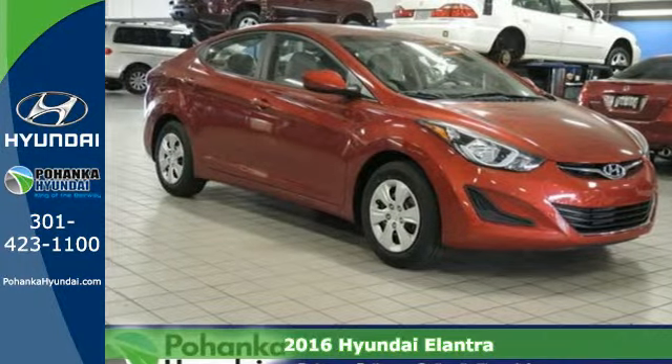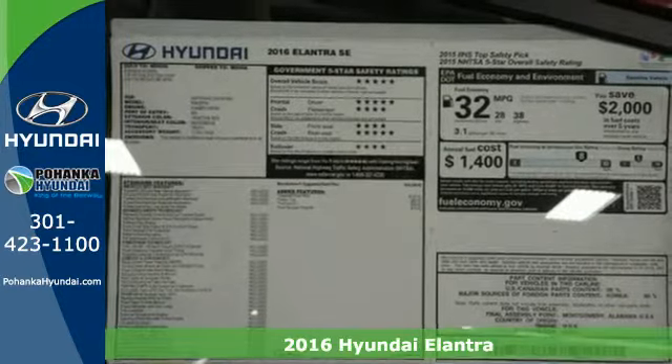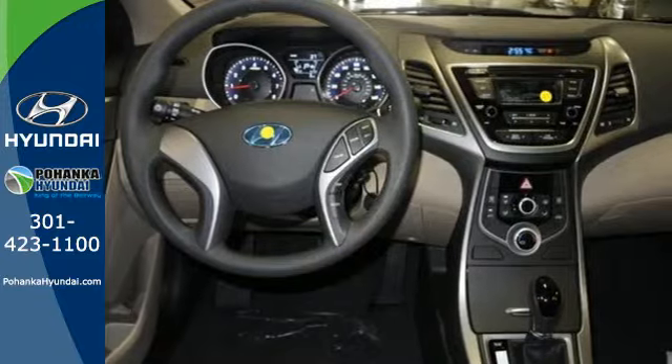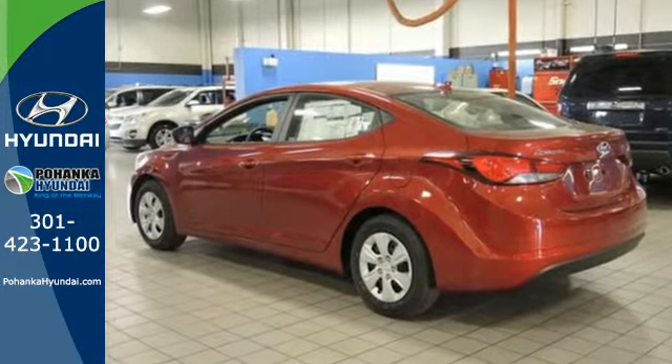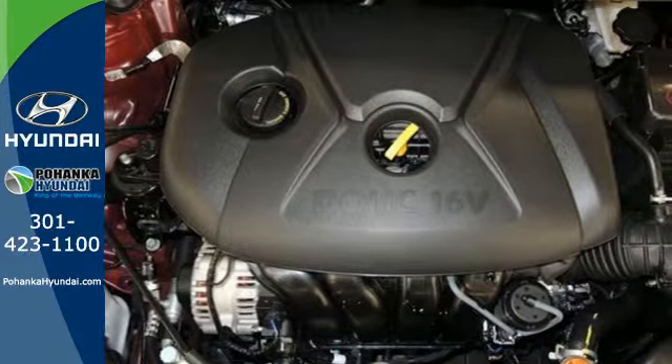It's a 2016 Hyundai Elantra. Delight both your sense of elegance and practicality with this stellar sedan. This Elantra is all about more — it takes you farther on less fuel, gives you more room to stretch out in the smartly configured interior, and has plenty of space for cargo.